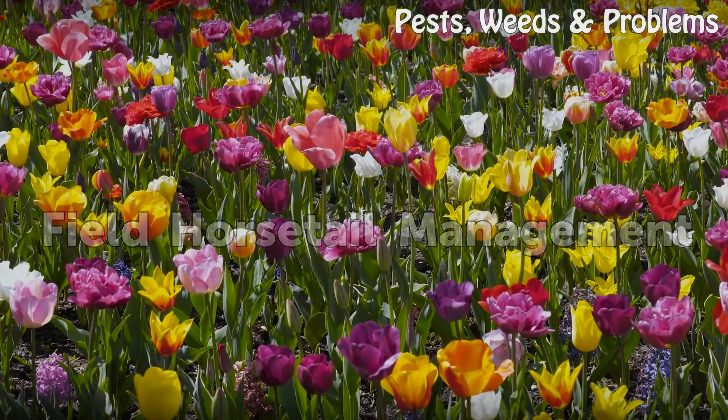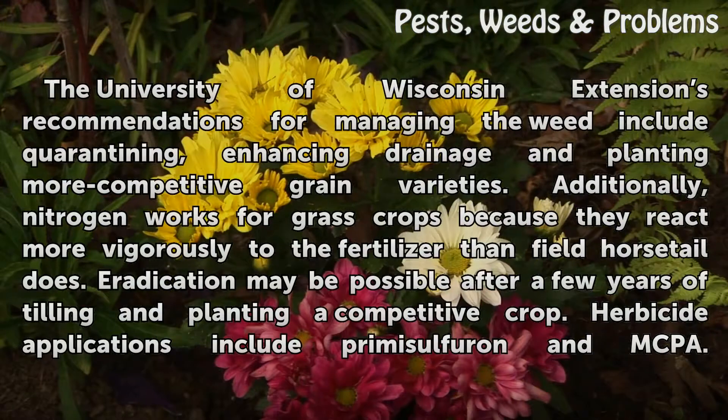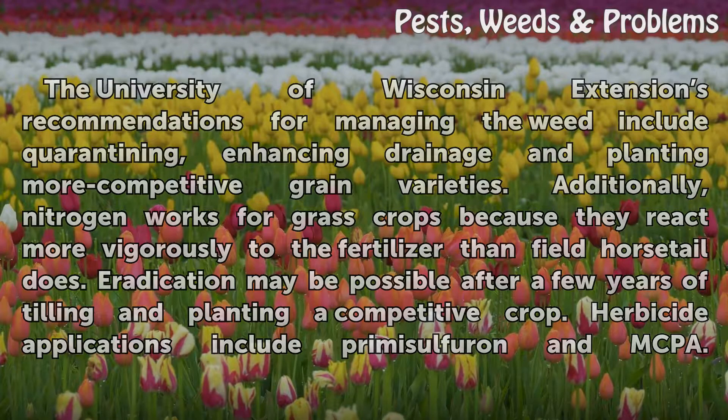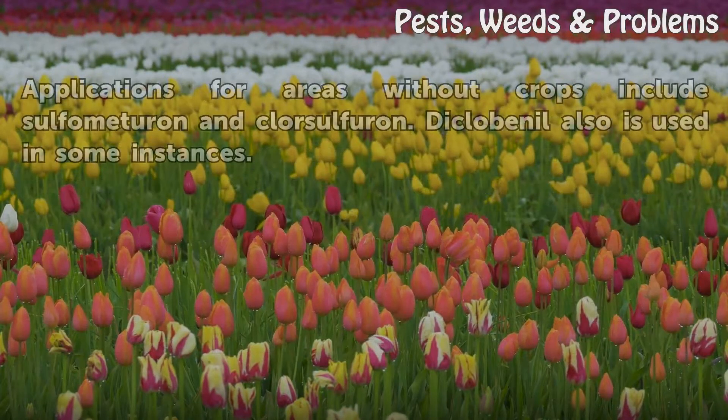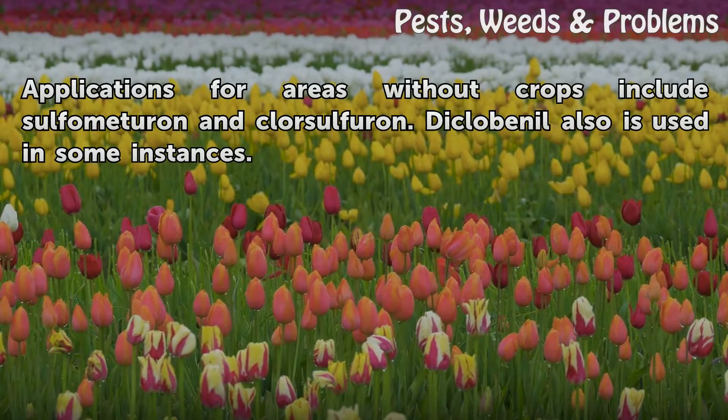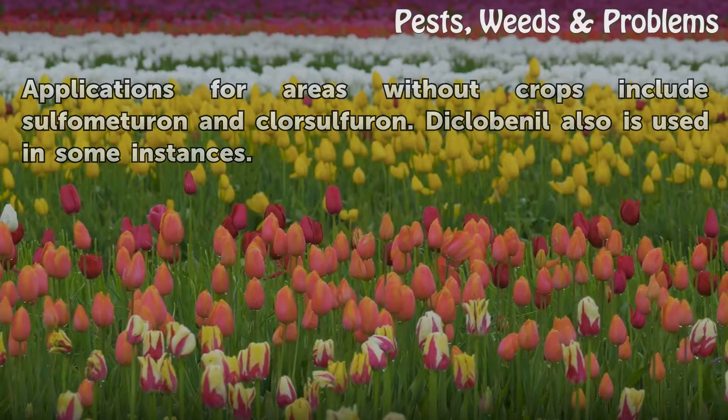Field horsetail management. The University of Wisconsin Extension has recommendations for managing the weed, including quarantining, enhancing drainage, and planting more competitive grain varieties. Additionally, nitrogen works for grass crops because they react more vigorously to the fertilizer than field horsetail does. Eradication may be possible after a few years of tilling and planting a competitive crop. Herbicide applications include primisulfuron and MCPA. Applications for areas without crops include sulfometuron and chlorsulfuron. Diclobenil also is used in some instances.